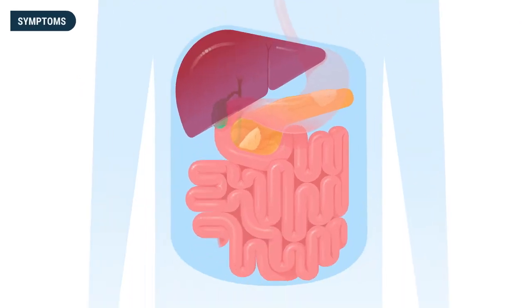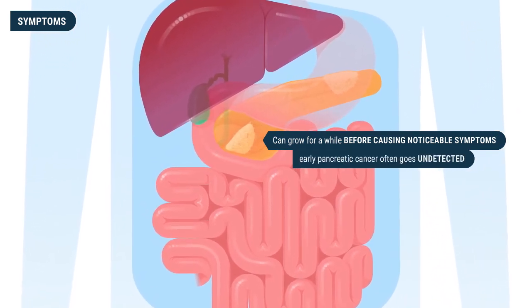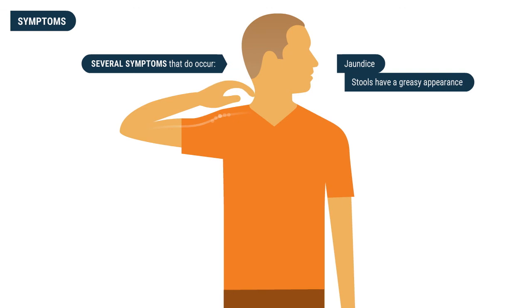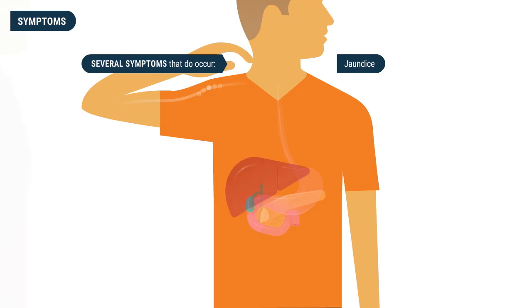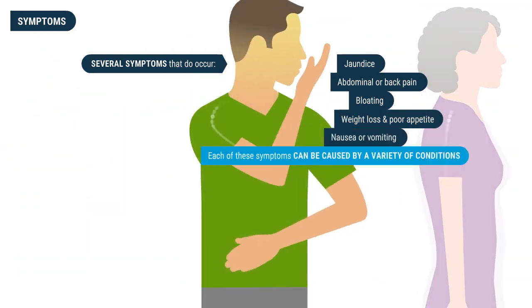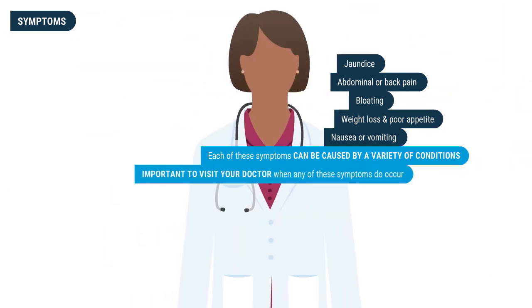Pancreatic cancer can grow for a while within the pancreas before causing any noticeable symptoms, which is why early pancreatic cancer often goes undetected. Symptoms include jaundice, where the eyes and skin have a yellowish tint, the skin is itchy, and stools have a greasy appearance — all caused by the buildup of bilirubin when the common bile duct is blocked. Other symptoms are abdominal or back pain, bloating, weight loss, poor appetite, and nausea or vomiting. It is important to visit your doctor when any of these symptoms occur.